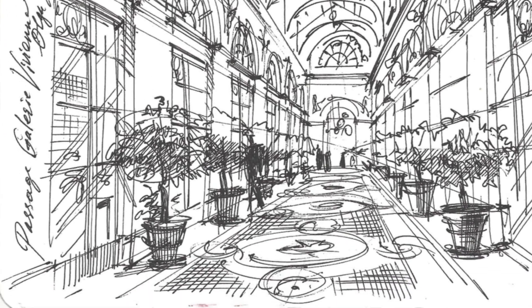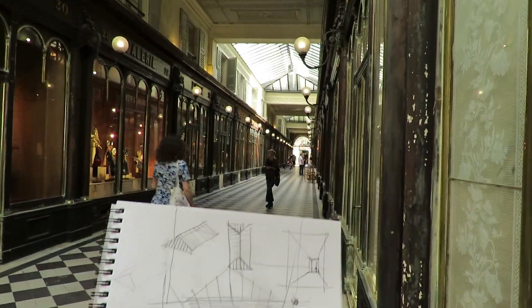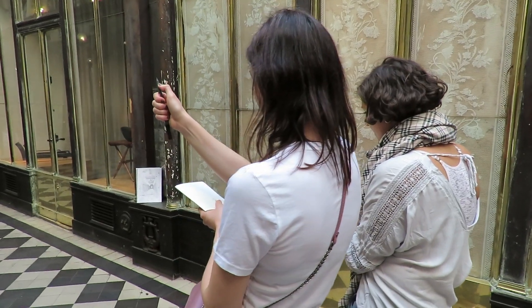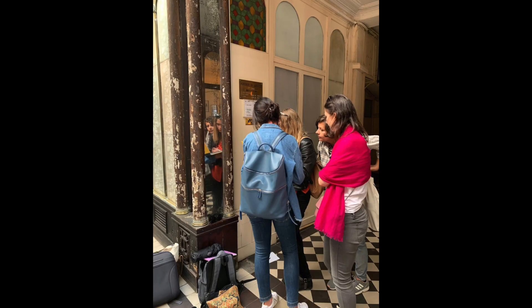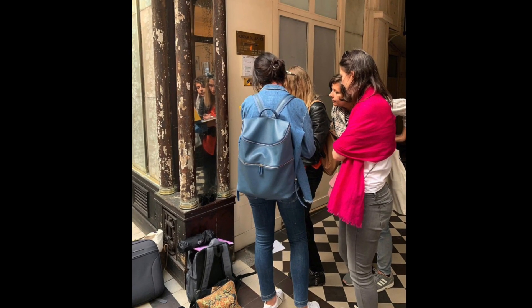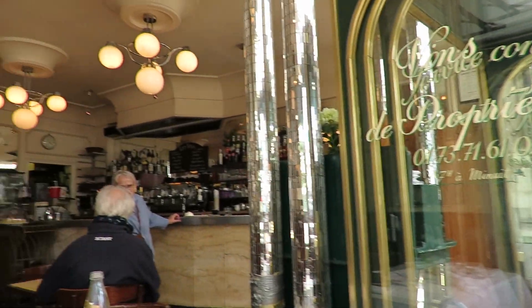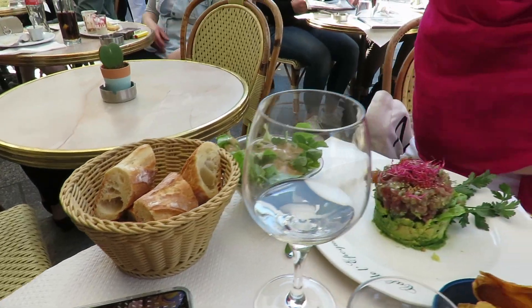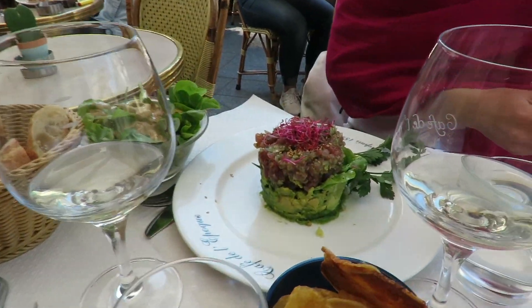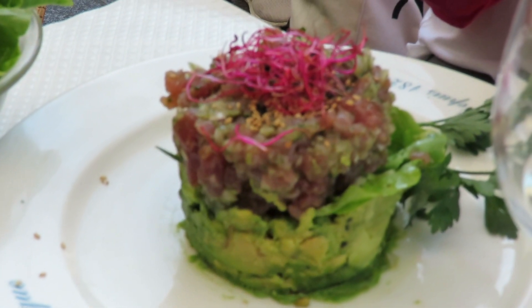The second part of the day was spent in a very old gallery — a Passage in Paris. This is the perfect location to master one-point perspective, as you can imagine. At the end of the day we checked all our drawings and finished the sketch tour once again in a restaurant — a perfect way to finish is to sit and chill in a restaurant.